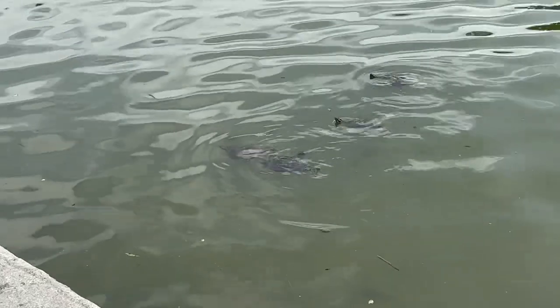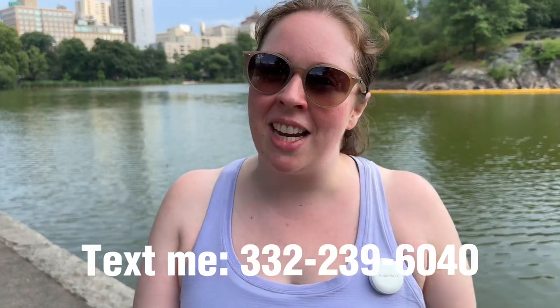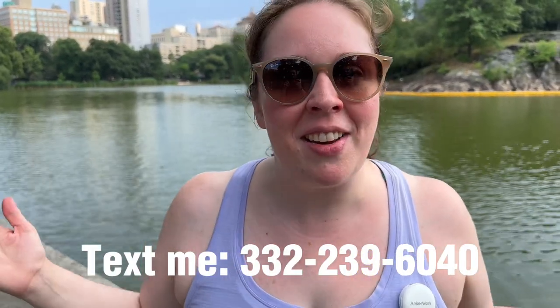And we found the turtles! Take a look. Thank you so much for watching and coming along with us on this adventure. Don't forget to shop with my link, join my text list, and follow me on Instagram and TikTok. See you there.